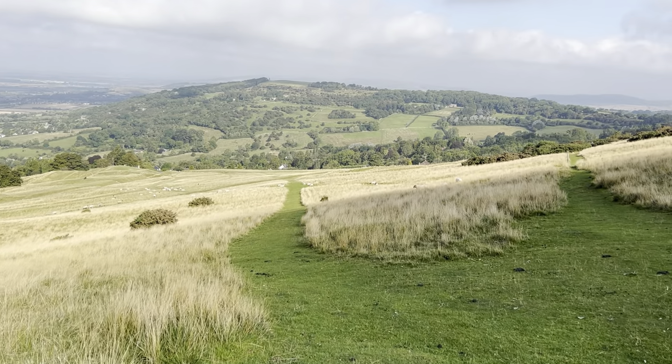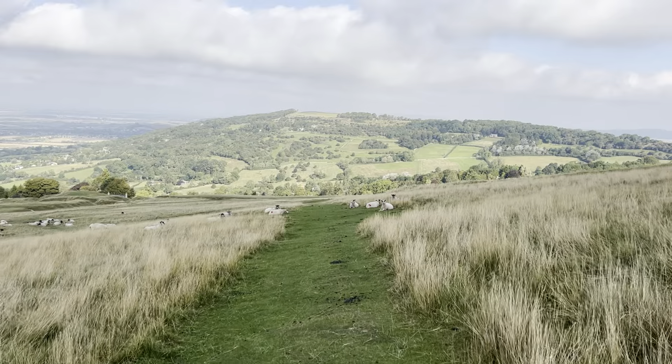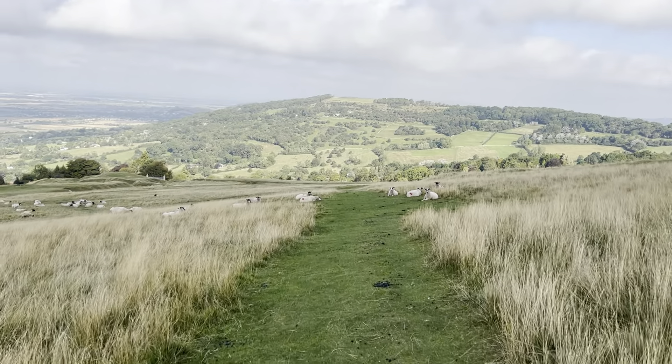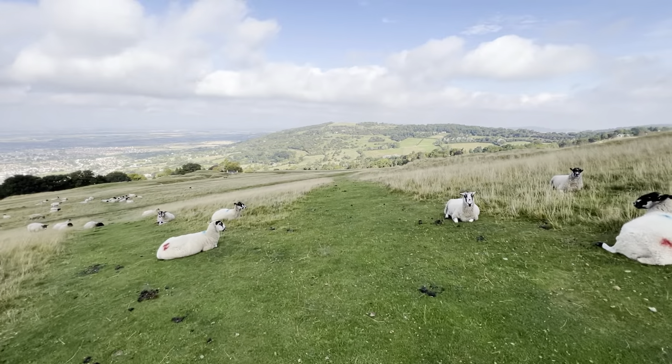There's something — I'm not sure what it is — but I believe there's an ancient settlement just down here on the OS map. It's just called The Ring. I know there's some Neolithic settlements on here — Neolithic hill forts. So it may be related to that. I'm definitely not an expert on Cleve Hill history. But let's cross through these sheep and try and find The Ring.